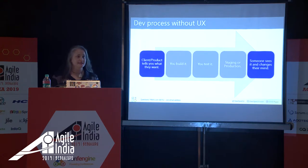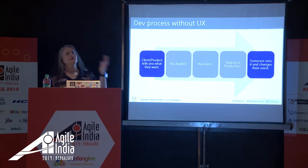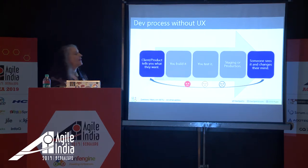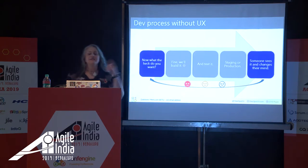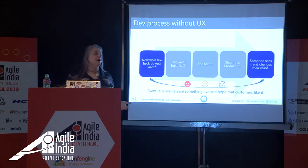In a typical company where UX isn't being used yet or isn't being used fully, your process usually looks like this: there's a client, a CEO, a product manager — someone with a vision — and they come to engineering and say 'here's what we want to build.' Okay, we'll build it, we'll test it, we'll get it on a server. And wouldn't you know it, somebody looks at it and goes 'now that I see that, I think I want something different.' And now you've got to cycle back — and this goes cycle, cycle, cycle until you eventually decide to release something and hope that your customers don't hate you.